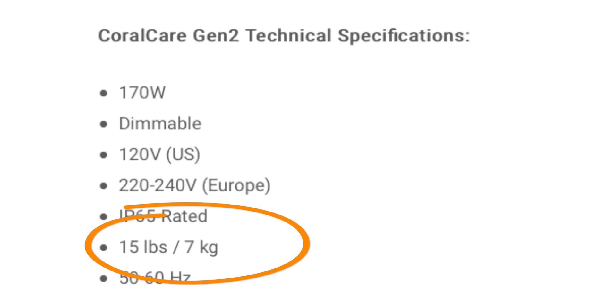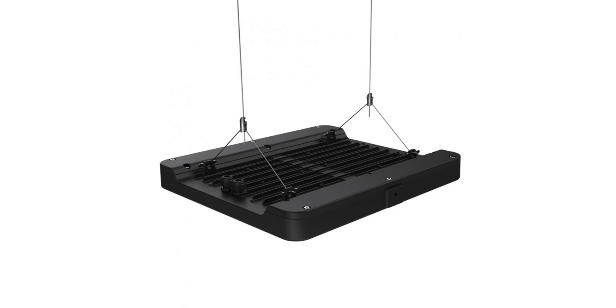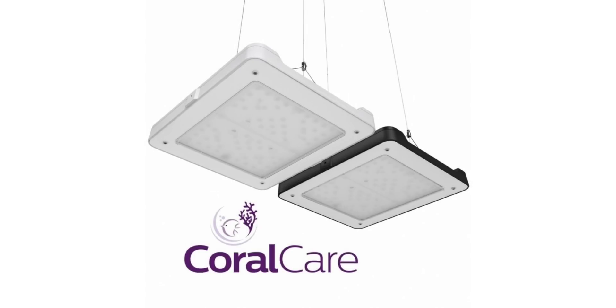Safely mounting the 15-pound fixture continues to be a challenge, and I'd like to see Philips offer a fixed mounting solution over just a hanging kit. We'll see what 2021 brings for the Coral Care generation 2 light.